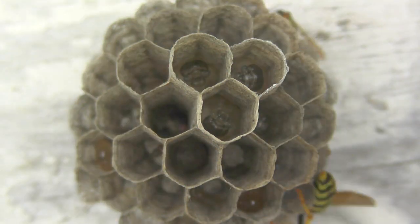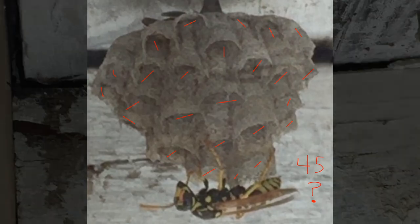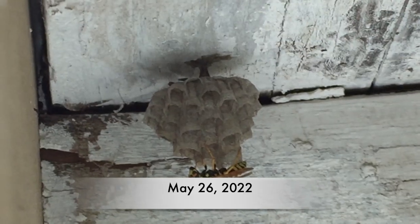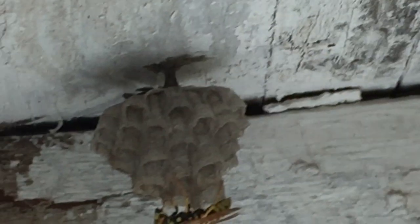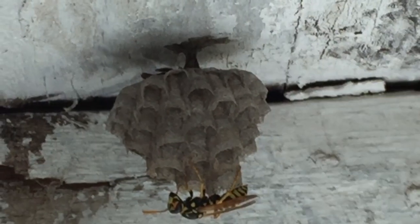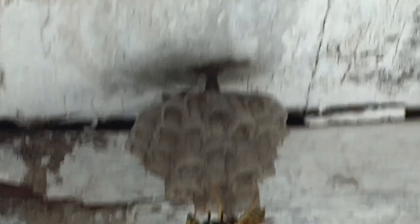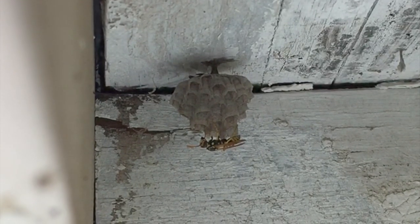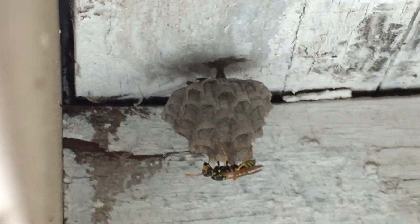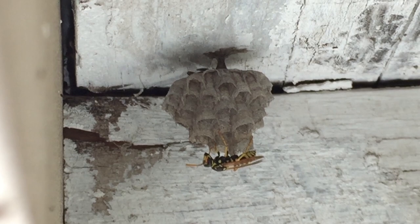That wraps up the day's footage from May 25th. Now we're moving into May 26th and showing you the nest in profile — the way it looks from the side — so you get a better sense of the structure of the nest. You'll notice the tallest cells are in the center; those are the oldest cells, built up as the larvae grow. All the short cells around the outer side are where the newest eggs are — they don't need to be as tall yet because they're still eggs.